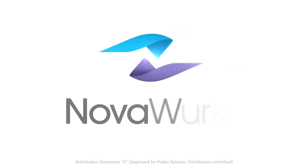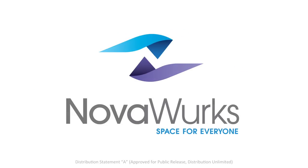We're bringing the future into the present. Welcome to a new vision of Space Services. Novoworks — Space for everyone.